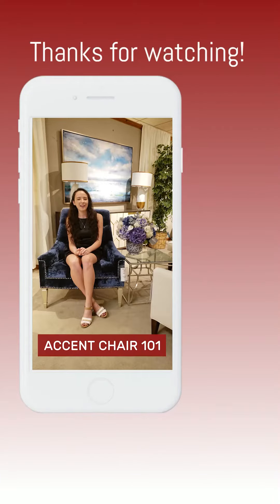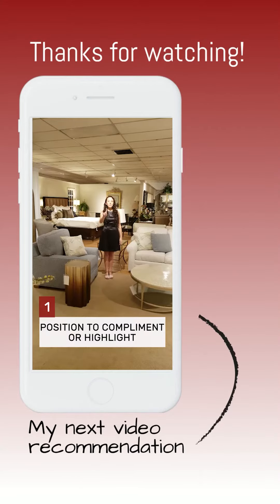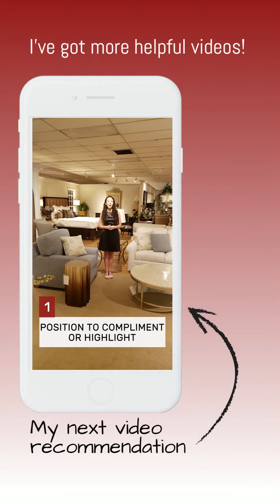Thanks for sitting with me. That about sums up my tips for how to find a perfect accent chair. If you haven't seen them already, I had a video before this one that explains the different ways accent chairs can function and how you can style them in your home.